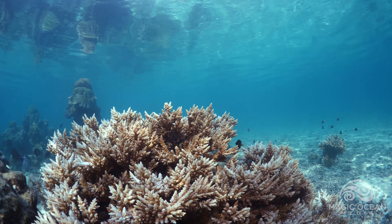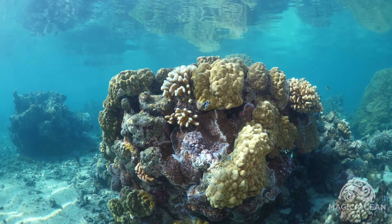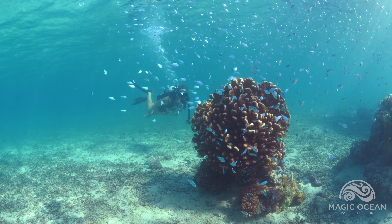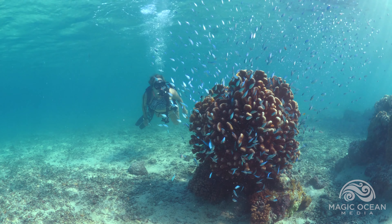We explore the coral heads underwater, and each one is so different. We find our favorite — an Acropora coral head, home to thousands of tiny blue chromis.